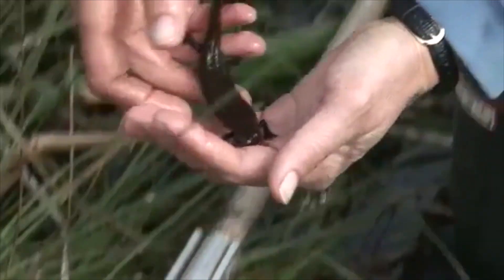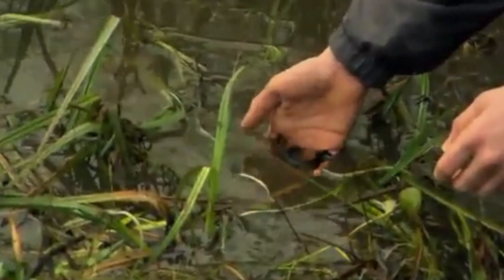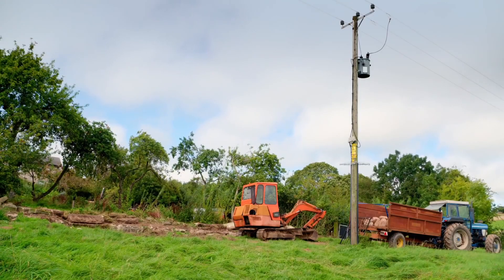It is illegal to catch, possess or handle a Great Crested Newt without a licence, and the harm or disruption of the species and its habitat is a criminal offence.